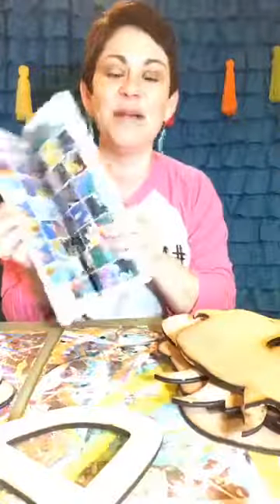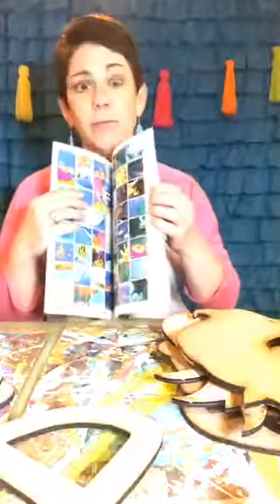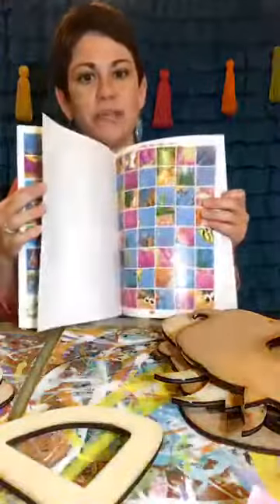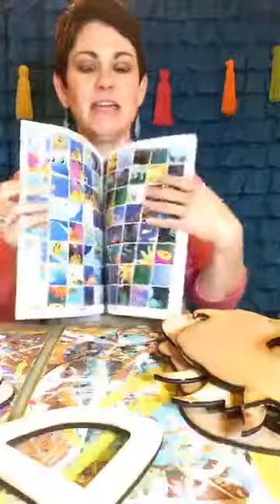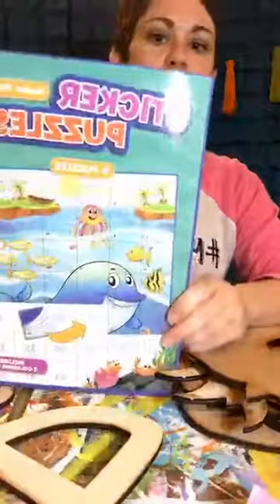I love them! Each one of these books had two themes - I'm hoping they get more because I'll go buy them all. Each book had four puzzles and they had an ocean theme and a jungle theme. Here's what the front looks like - sticker puzzles.